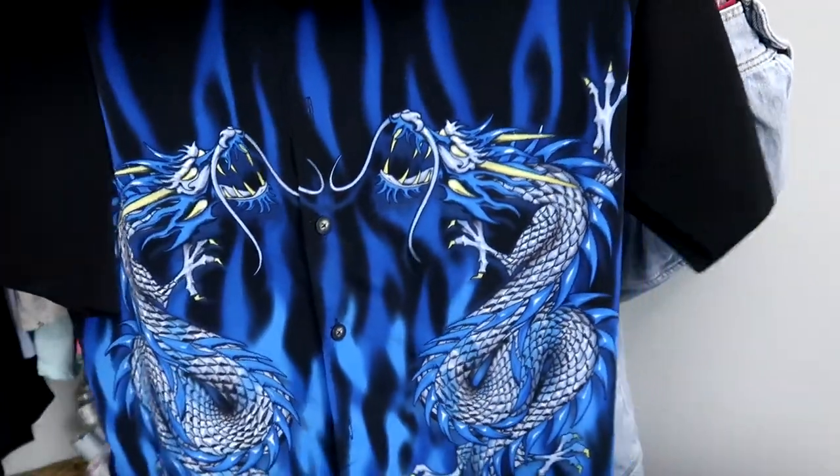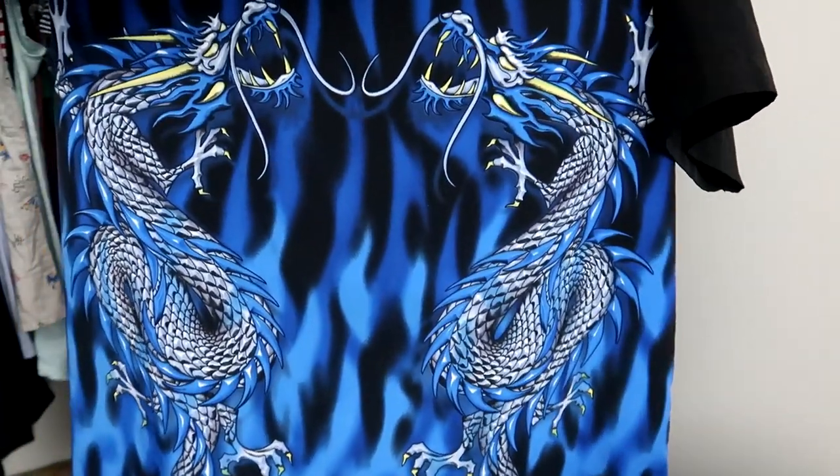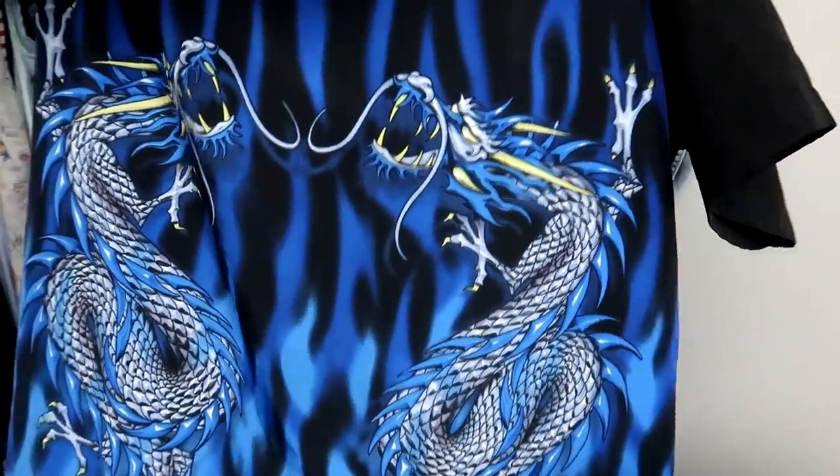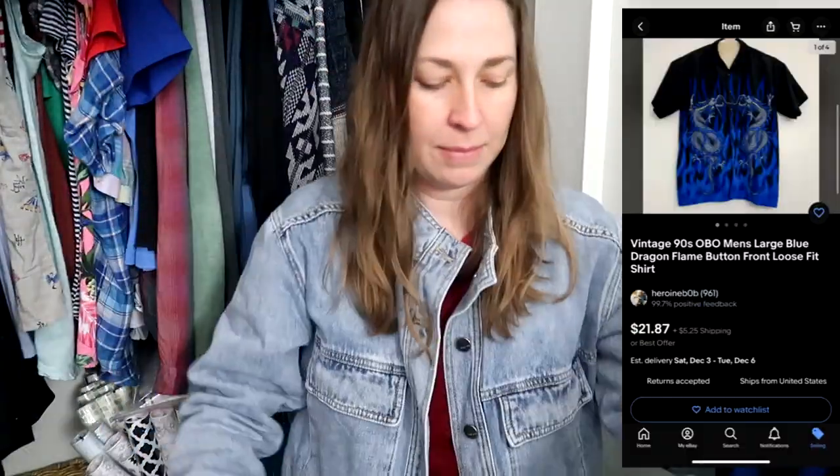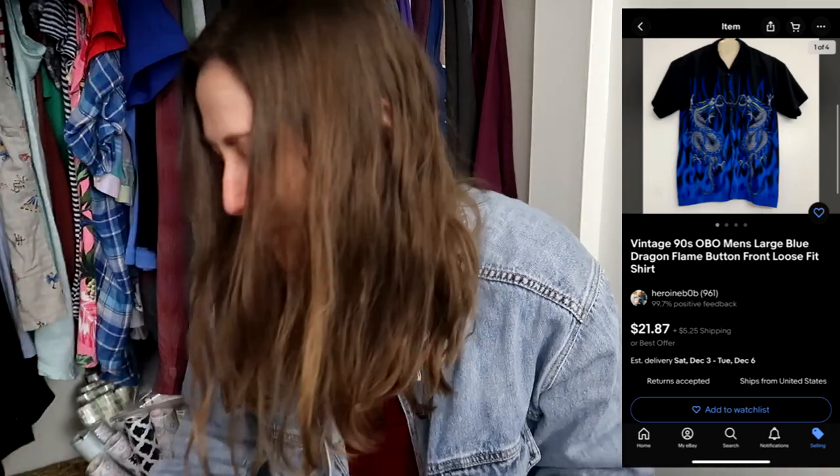The next piece is this Odo shirt, picked up 100% off style. I've had really good luck reselling these 90s Guy Fieri-type shirts. This one has dragons on it and is vintage — made in the Republic of Korea, so definitely 90s. That's also a size large.